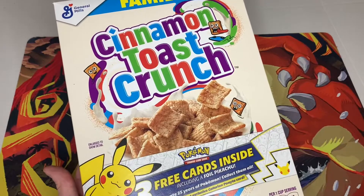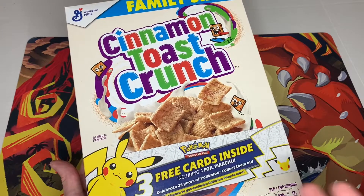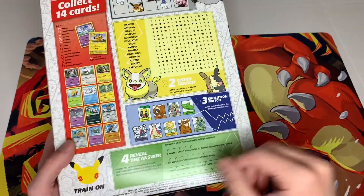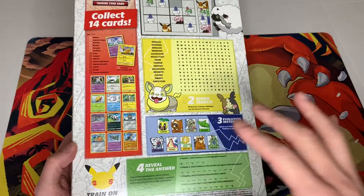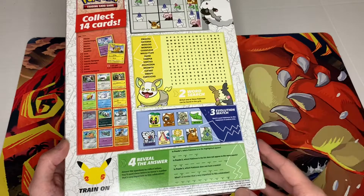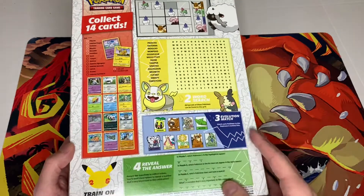You get three cards with it, and you're guaranteed that foil Pikachu. So the foil Pikachu is included — you'll get two cards and then the foil Pikachu. If I turn the box over, we do see some different games in the back and the 25th anniversary logo. These are going to be more sought after because of the 25th anniversary. I know General Mills has done different Pokemon packs in the past, but these ones are definitely going to have more collectability. So I'm excited to try to complete this set, especially getting them early.